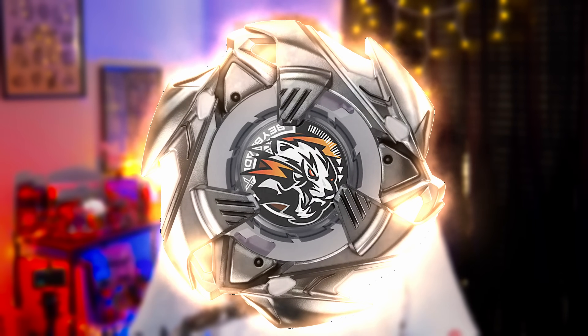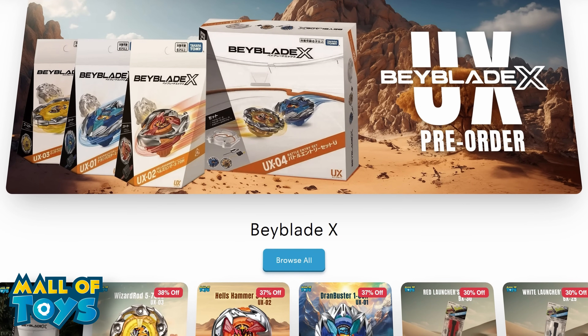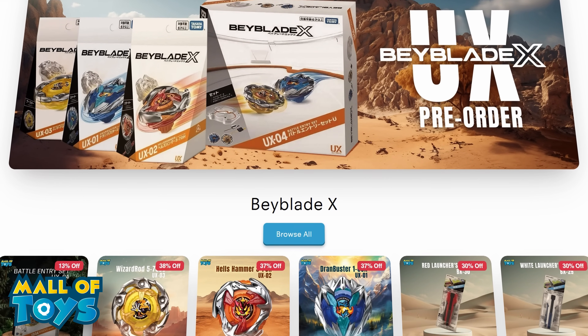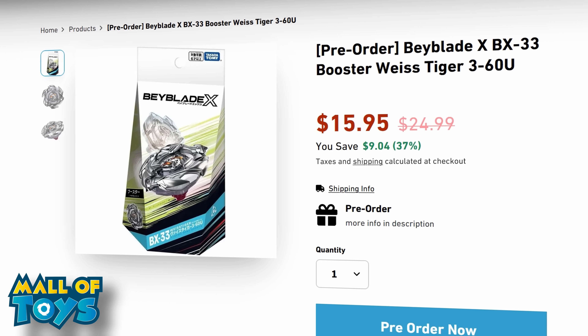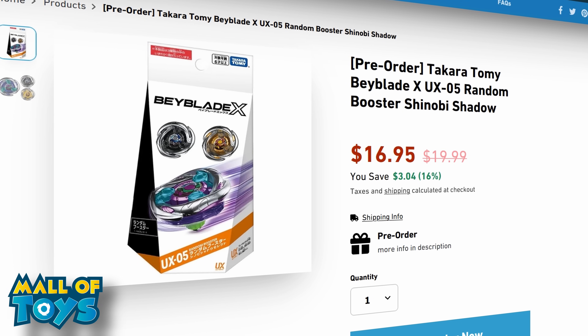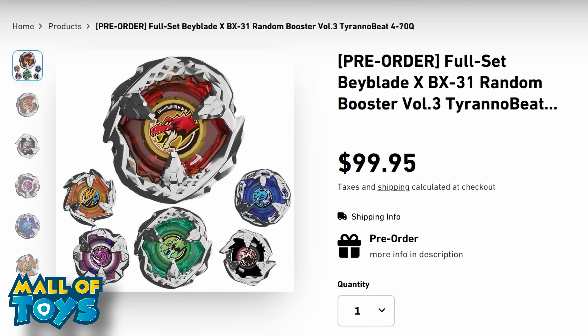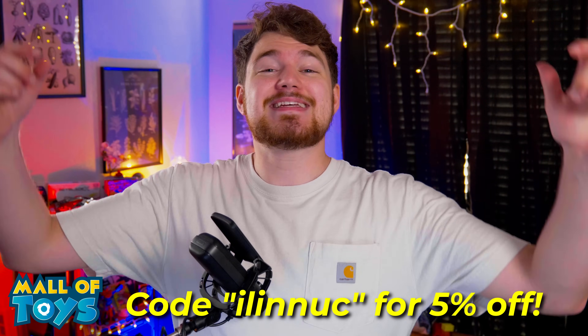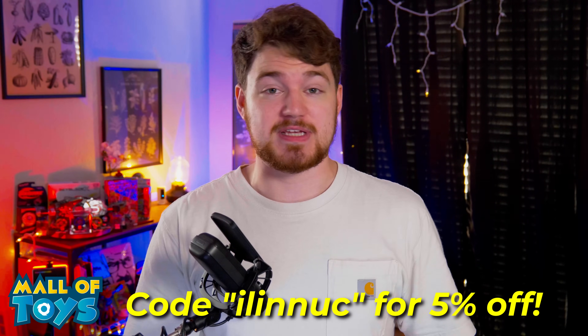The new Vice Tiger Beyblade is coming out in like a week. And if you haven't gotten it yet, definitely pre-order it from the sponsor of the channel, Mall of Toys. They have Vice up for pre-order right now. And if you don't want that Bey, they have other releases like Shinobi Shadow, Duran Buster, Duran Sword, etc. So go check out Mall of Toys — links in the description down below — and make sure to use code ILINUK to get 5% off.